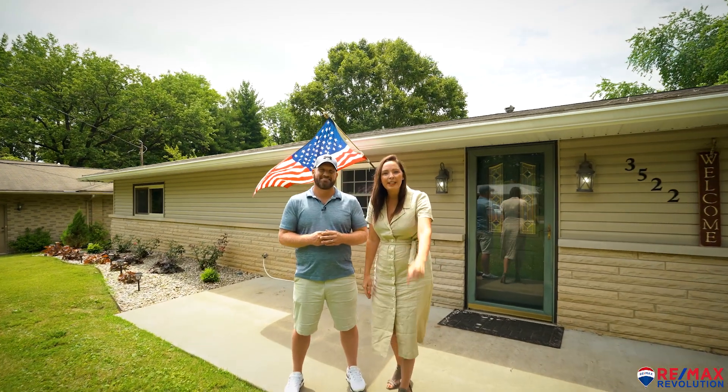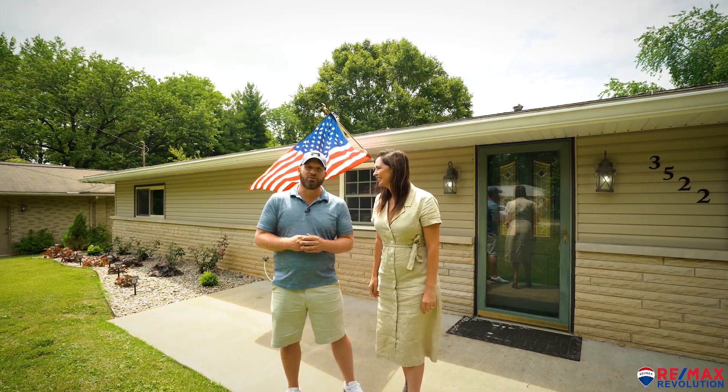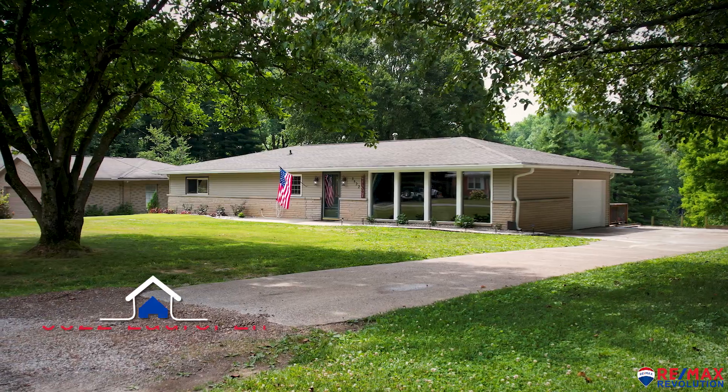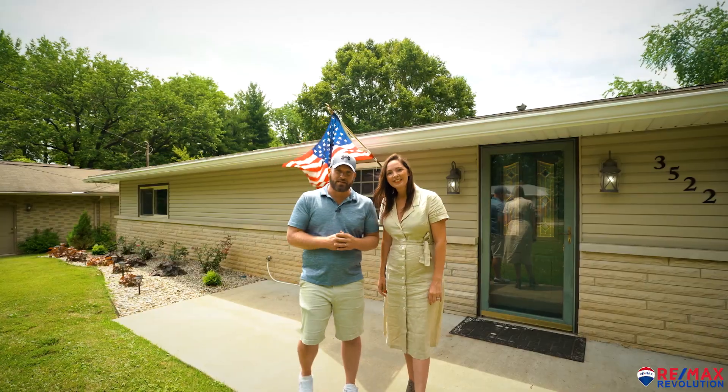Hi, we're the White Home Team, Andrea and Matthew White with RE-MAX Revolution. And we're going to show you a beautiful home today at 3522 Laurel Lane. Come on, let's take a look.